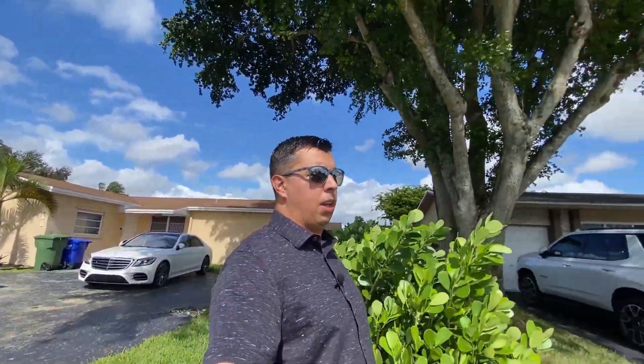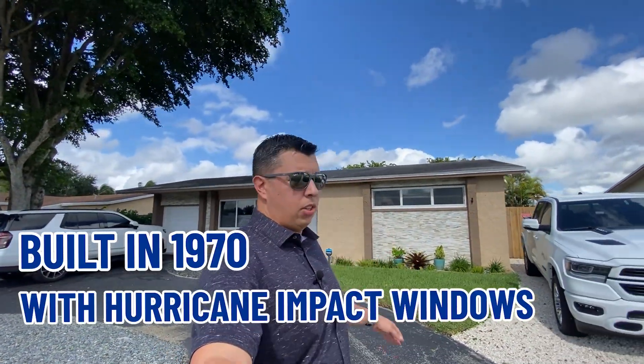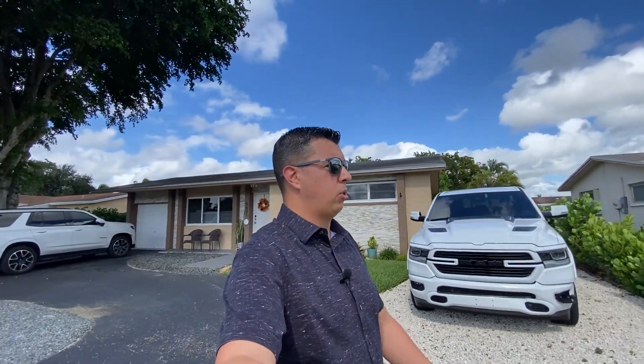Most of these are only two bedrooms. This home that I'm walking up to right here has extended driveways. This one's actually on the market right now. It's a two-one, around a thousand square feet with a one-car garage for $410,000 in Pembroke Pines. It was built in 1970. It has parking impact windows. The AC is about seven years old. A lot of these properties here are going to be much older, so you're going to see different parts of Pembroke Pines are going to have different things to offer.